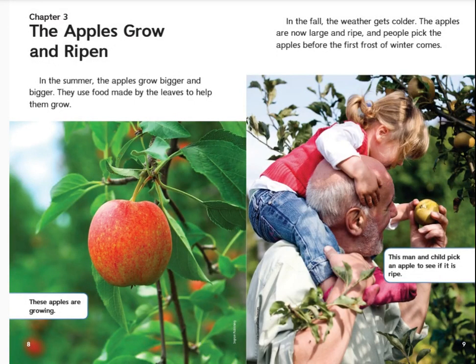Chapter 3: The Apples Grow and Ripen. In the summer, the apples grow bigger and bigger. They use food made by the leaves to help them grow. These apples are growing. In the fall, the weather gets colder. The apples are now large and ripe, and people pick the apples before the first frost of winter comes. This man and child pick an apple to see if it is ripe.